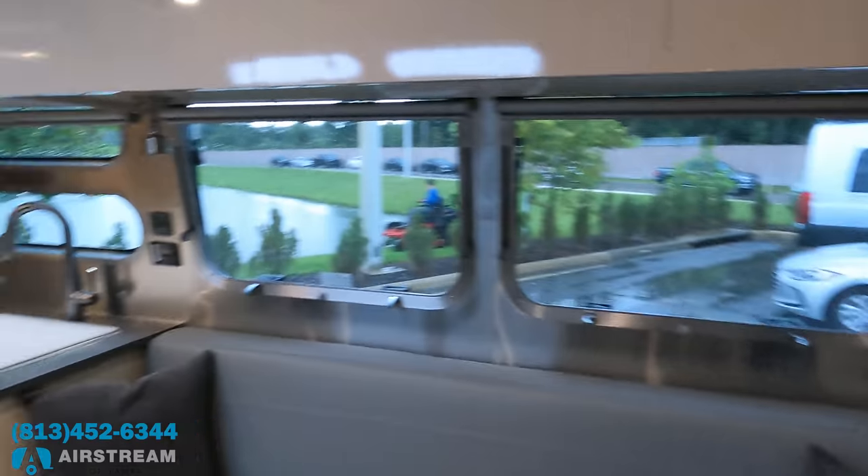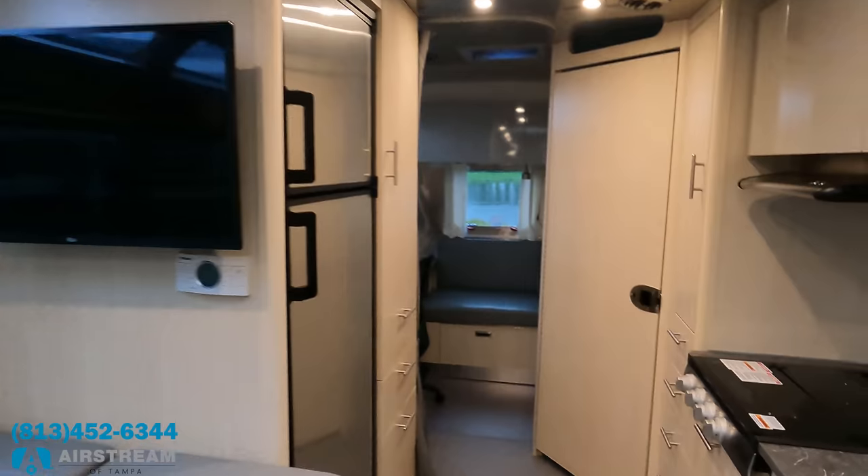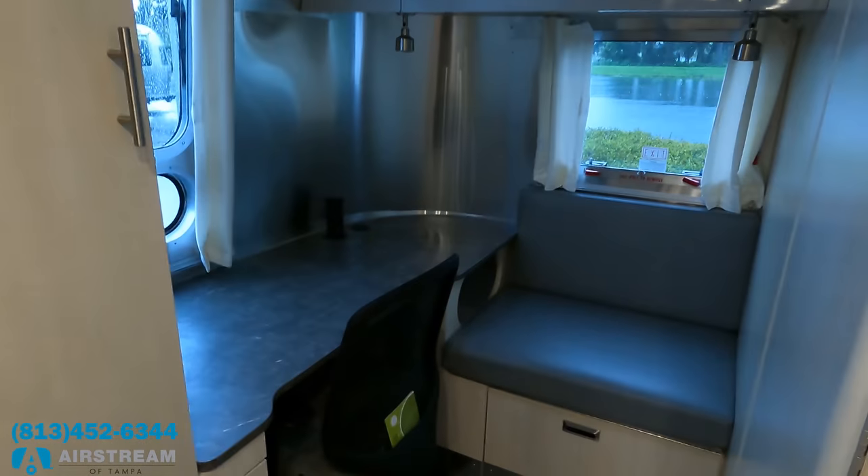Let's get those lights on inside — very nice! Oh, a U-shaped dinette! And here's a little sneak peek of the office.